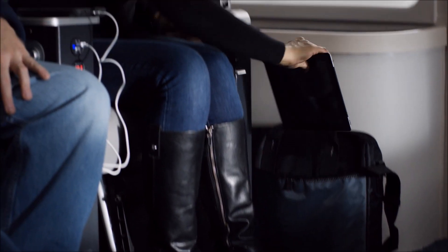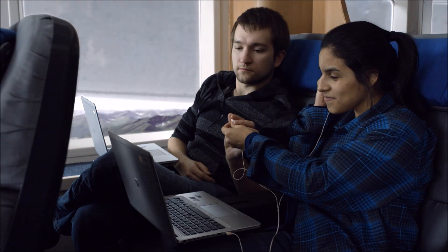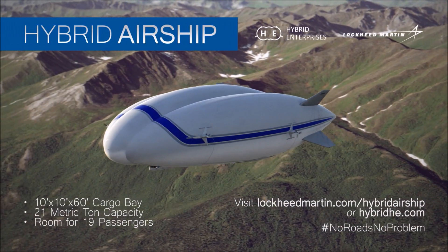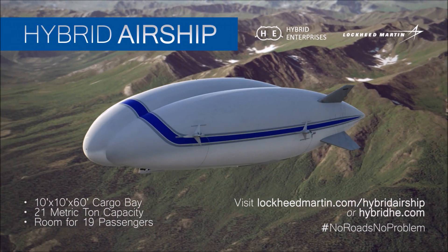They say the road less traveled makes all the difference. But why not just leave the road behind? Hybrid Airships by Lockheed Martin. No roads, no problem.